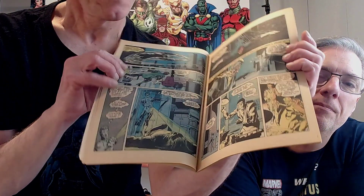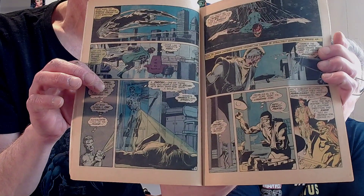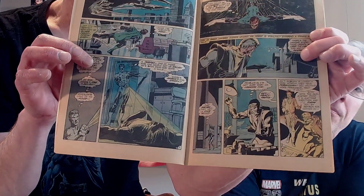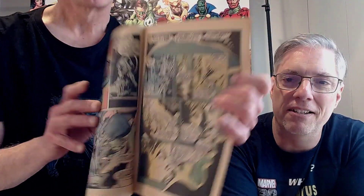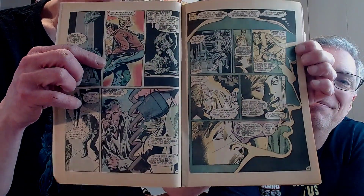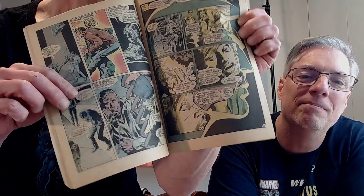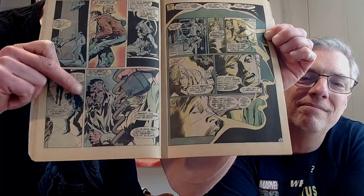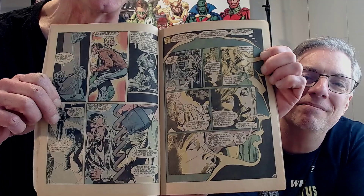He finds the OD victim. Meanwhile, you've got Green Arrow looking for the guys responsible for the dope, shaking down goons. Oliver Queen is on the hunt. And one of the goons calls the boss: 'He fell for it hook, line, and sinker, boss. Everything is going according to plan — soon Green Arrow will be here. He will step into my trap, that flunky.'